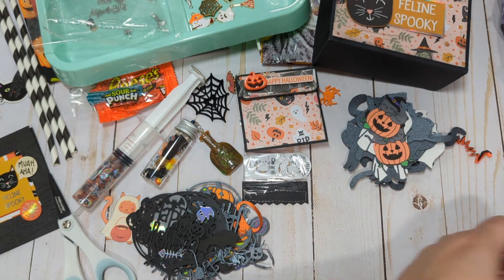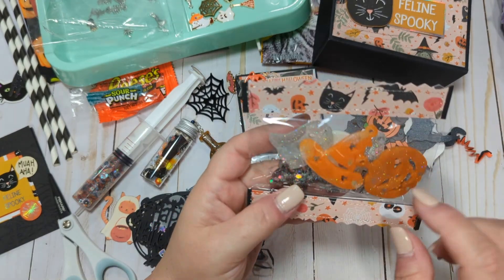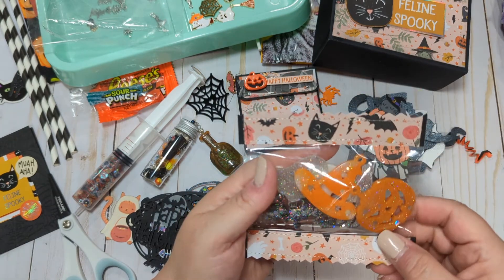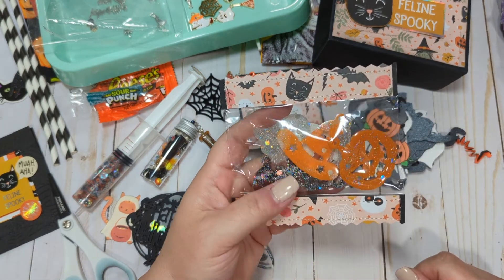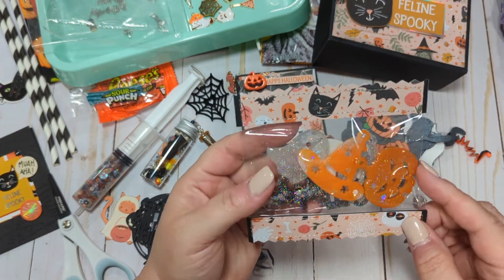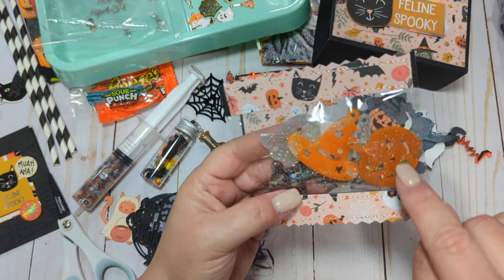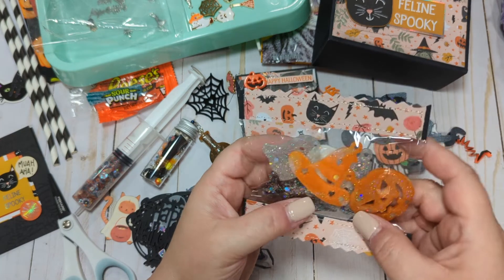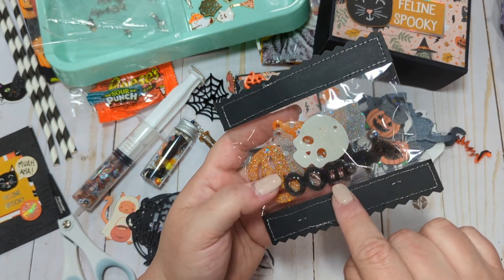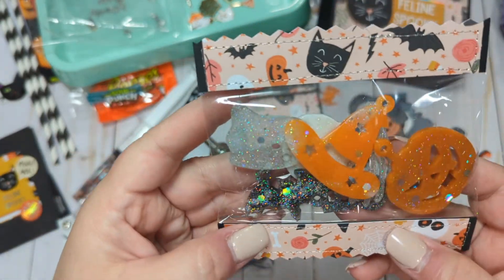And then she also sent me some acrylic or resin pieces — she got me back! I have to cut into this to get these out, because I did that to her last Christmas and she was so upset she had to cut into the packaging I sent her. She sent me one of those beautiful little sparkly ghosts, a little witch's hat, a pumpkin, a little bat, a skull, and one that says 'Boo.' So cool — these are awesome, Laura. Thank you so much.